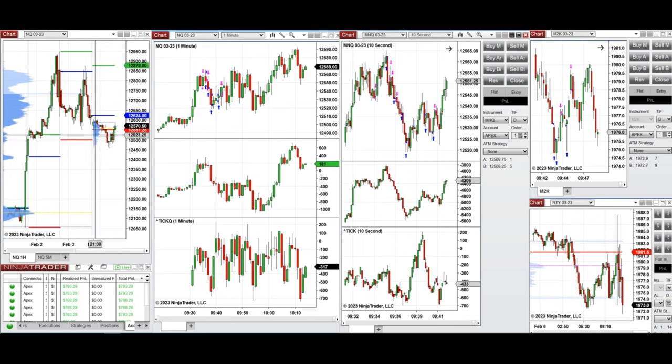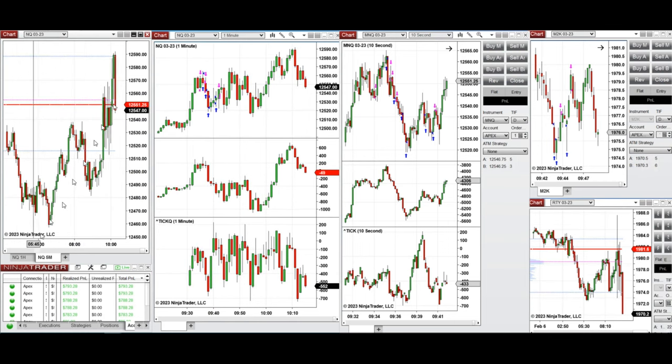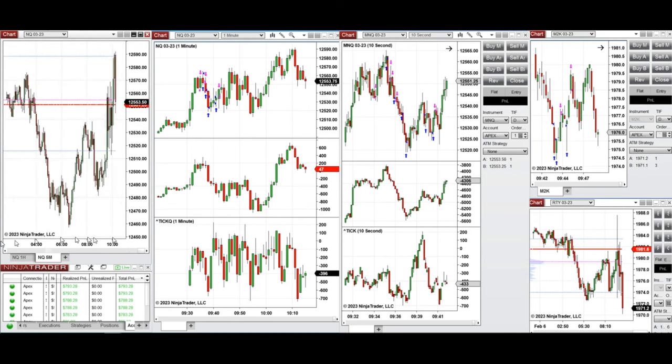Looking at the one-hour chart of NASDAQ, during the global session it went down and tested the previous Friday low, the price got rejected and went up. In the five-minute chart, it was very choppy during the beginning of the New York session. It retested the level around 12,550, which is a point of control for the price, and there was a lot of volume fighting here as price tried to pass this level — you can see the peak of volume here.